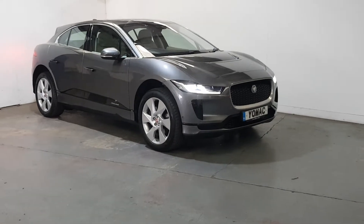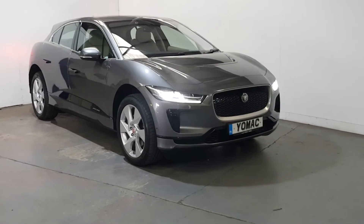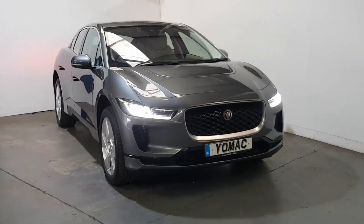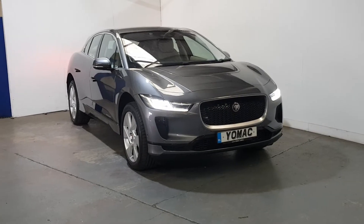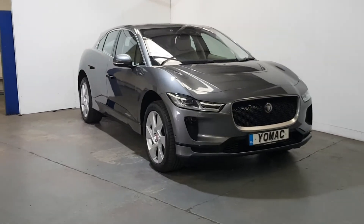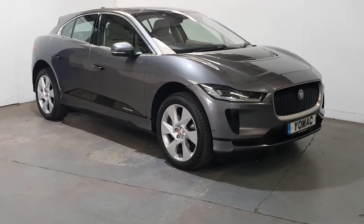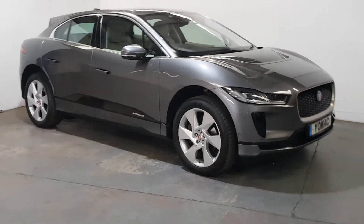This is our 2019 Jaguar I-PACE EV400, the SE version — a high spec model. It has a real-life WLTP range of over 400 kilometers, a 90 kilowatt battery, and is very powerful at 400 brake horsepower, so it can go 0-60 in under five seconds if you wanted.